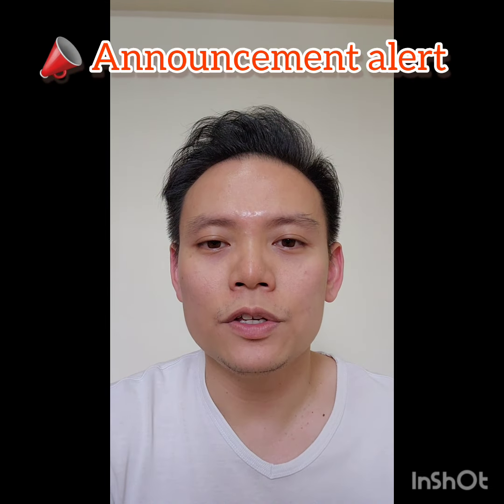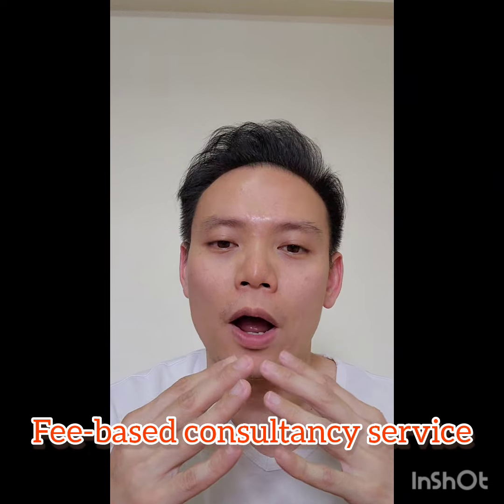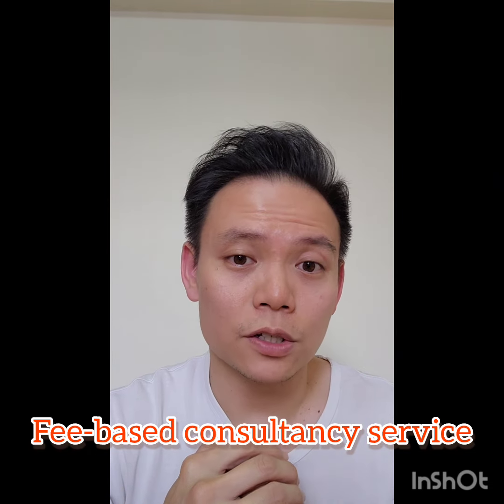With this video I would also like to announce that I am coming up with a new service whereby buyers who have friends or relatives who are agents and want to give their business to them, but also want a second opinion on the recommendation — I am happy to provide a paid consultancy service. You pay me a consultancy fee, I give you an analysis of the projects shortlisted for you in the area you wish to purchase, with no strings attached. After getting my opinion, you can continue to let your friend or relative agent serve you in the purchase.